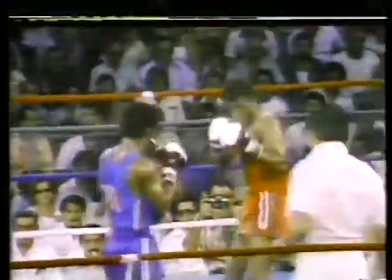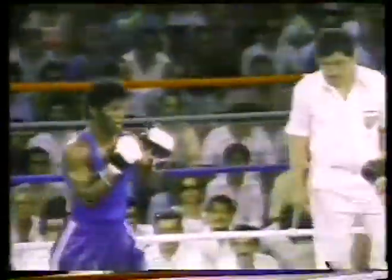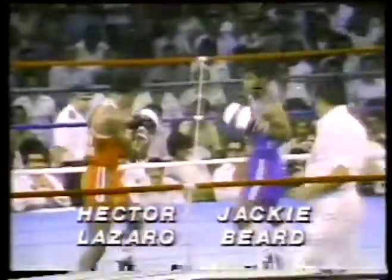Round three of the bantamweight semifinal. Jackie Beard on the left of your screen in blue, Hector Lazaro of Cuba on the right of your screen. We gave Lazaro round one, Beard round two, and if we're right, then it's up for grabs here in the final round. The referee is Fernandez of Panama. Beard has to go back to his strategy from the second round — he's got to stay right on top of Lazaro, press him, move him back. Beard bloodied the nose of Lazaro in round two, and there has been no further damage to either fighter.